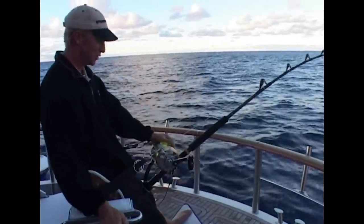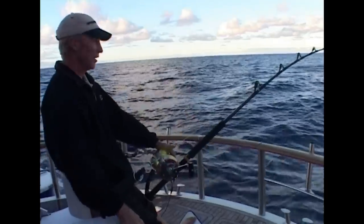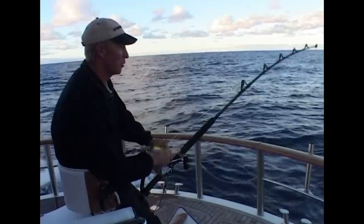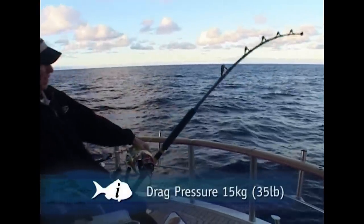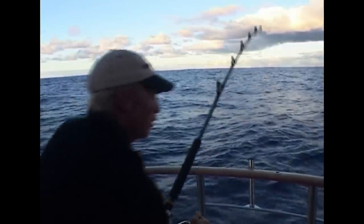Now it's the fish's turn to take line. I just got back most of the 200 metres the fish chop on its initial run. Just going to go up on the drag a wee bit while the fish is down deep and see if I can't work it up. Watch and learn, brother.